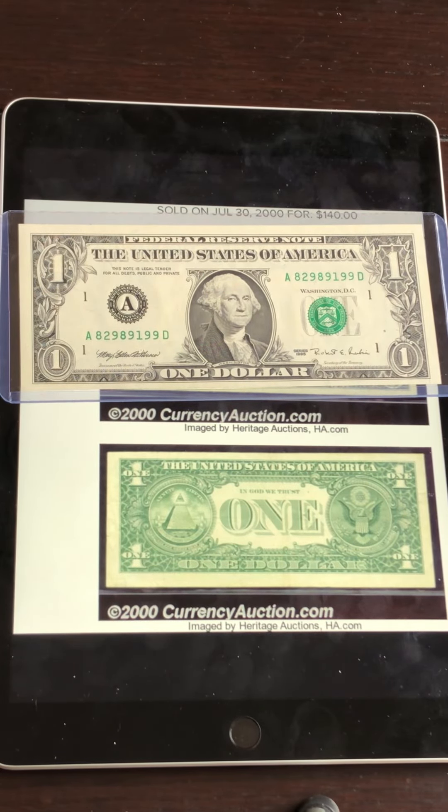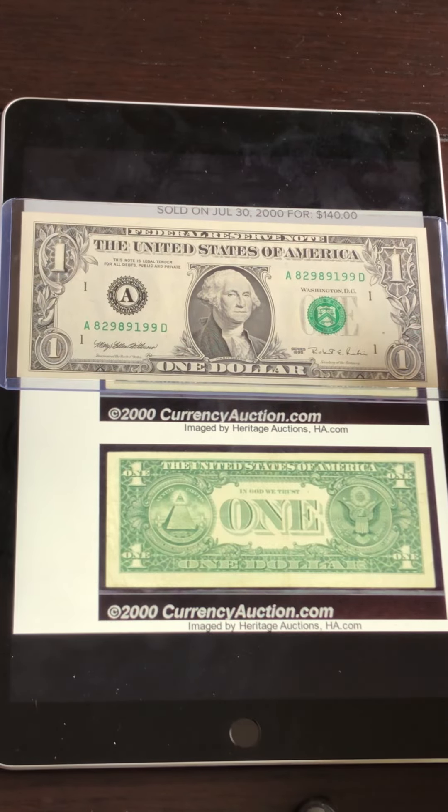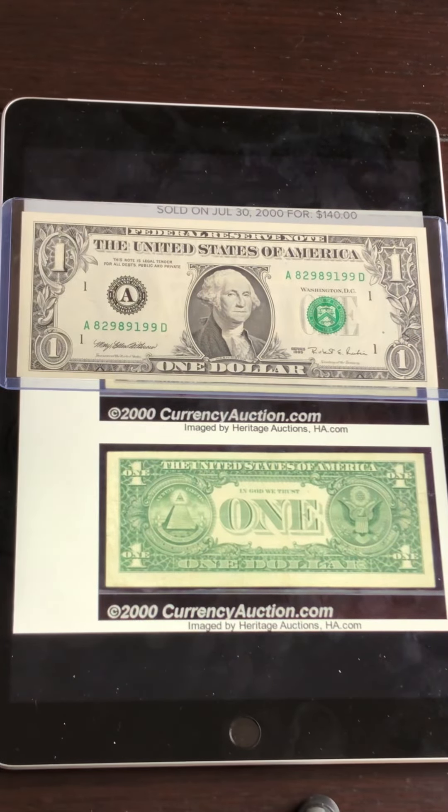Hello everybody, welcome to another video from Currency Collector Searcher. My name is Victor, and I always appreciate you tuning in and watching my videos. Thank you very much in advance. So today we are talking about Web Notes. Some of these can carry a huge premium into the hundreds of dollars in the secondary market. Today we will look at first what they are, then how to identify them, the value of Web Notes, and where you can find them to put money into your pocket. If you're not searching for these Web Notes, you really are missing out because they are out there for the taking — people are still finding them in circulation.